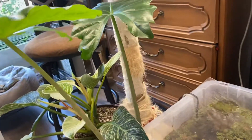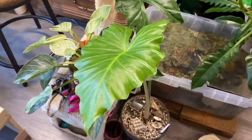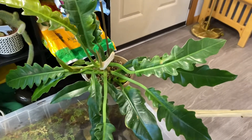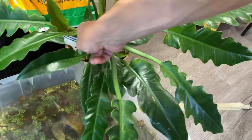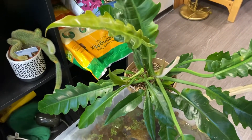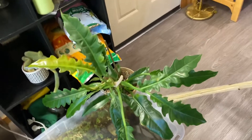This is my alocasia macrorhiza. Philodendron jungle boogie — or I think it's a philodendron stenolobum — very much thrips-attacked but looking pretty nice regardless.